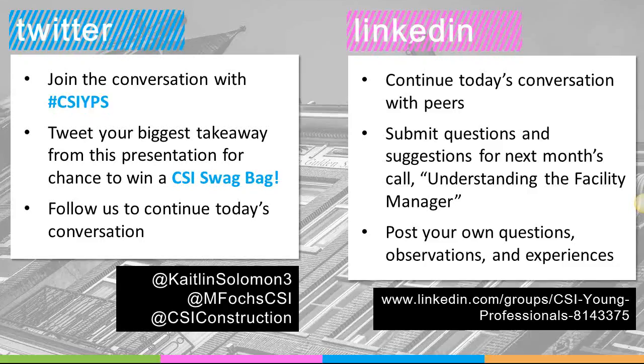I've also just tweeted one of our panelists — found him on Twitter at Bill_Lawless. So check out the hashtag CSIYPS and join us online. We also have a CSI Young Professionals LinkedIn group that you're welcome to join. It's a great forum if you wish to continue the conversation we have here today or if you want to post questions for next month's webinar.